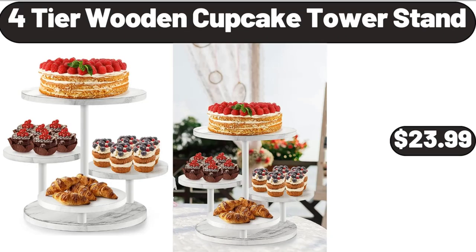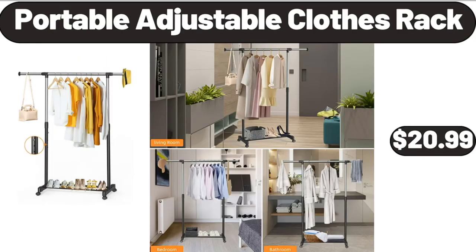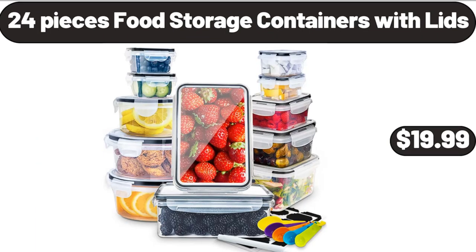4-Tier Wooden Cupcake Tower Stand, $23.99. Portable Adjustable Clothes Rack, $20.99. 24-Piece Food Storage Containers with Lids, $19.99.